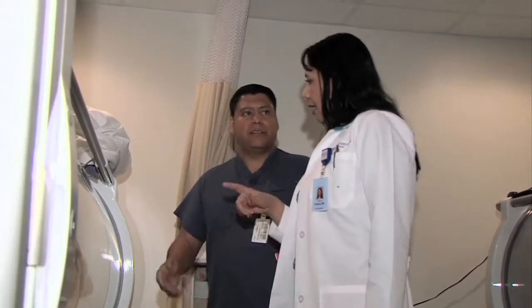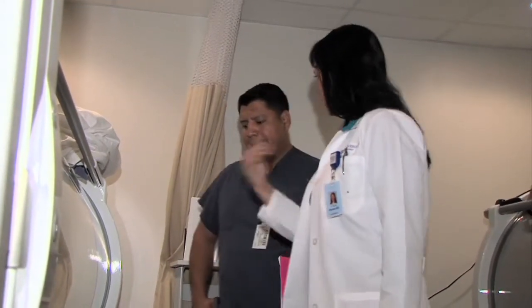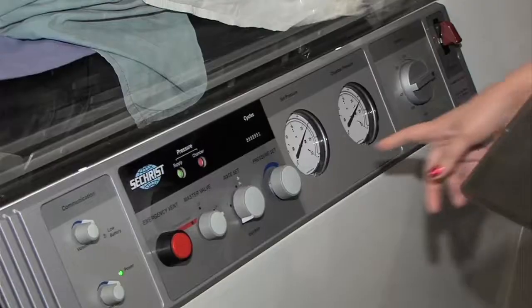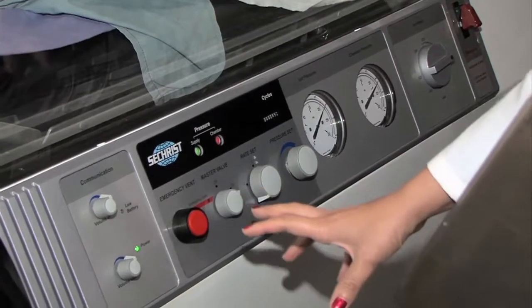Some uses for hyperbaric oxygen therapy are covered by medical insurance. There are particular conditions that insurance does sign off on. One is patients who have diabetes with non-healing wounds, because that is evidence-based — there is very strong scientific proof that HBO will help those wounds heal. Another is after surgery, where there is very strong evidence it can decrease recovery time.